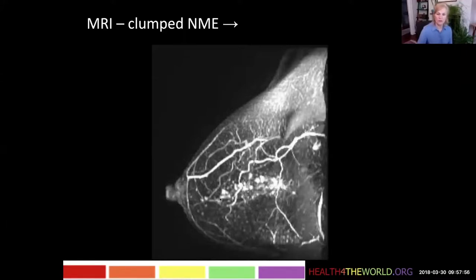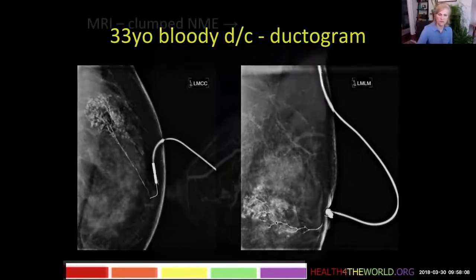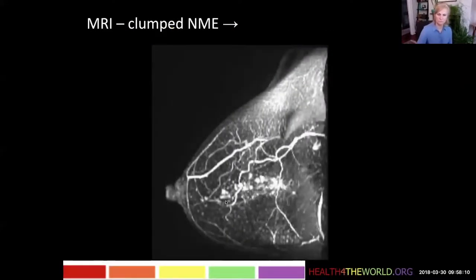We call this a clumped pattern of non-mass enhancement. You can see that the distribution follows the distribution on the mammogram of this one ductal system. And we could see on T2 that there are a lot of little T2-bright cysts here as well.